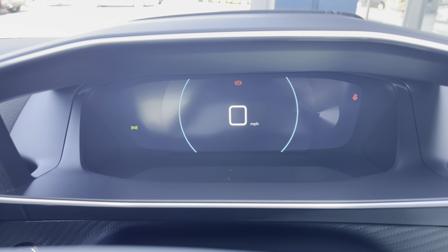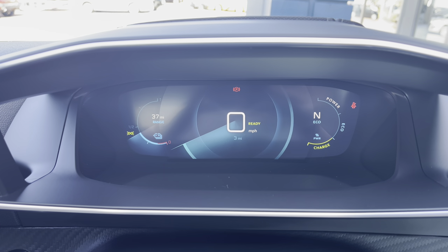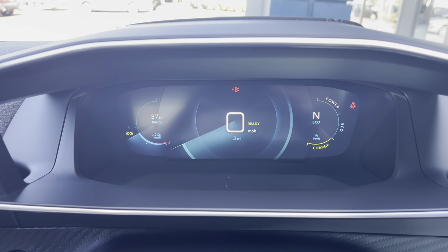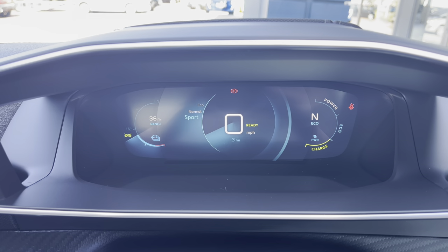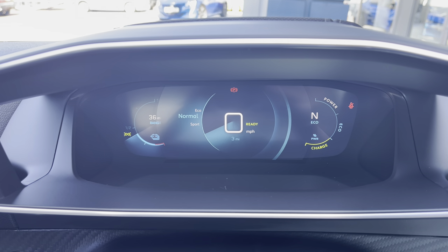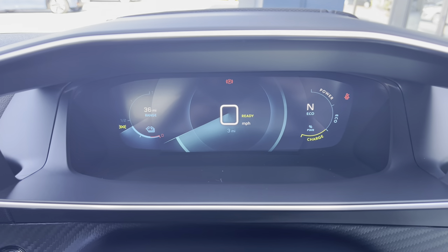Finally, you can choose the dials view, which will show you your range on the left-hand side, your miles per hour and mileage in the centre, and your power, eco and charge on the right-hand side. You also have the ability to flick between eco, normal and sports mode, which are all very easily activated via a press of a button conveniently located on your central console unit.